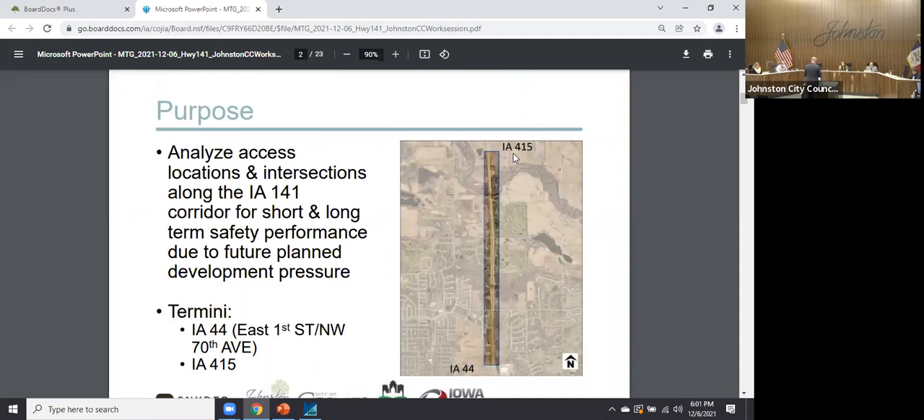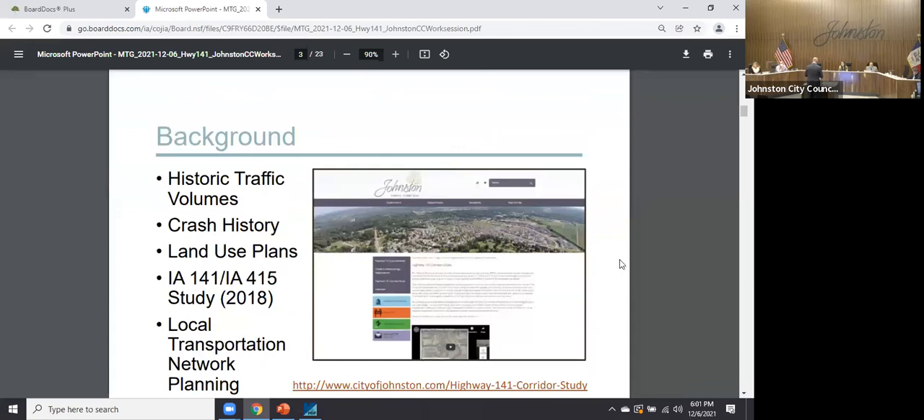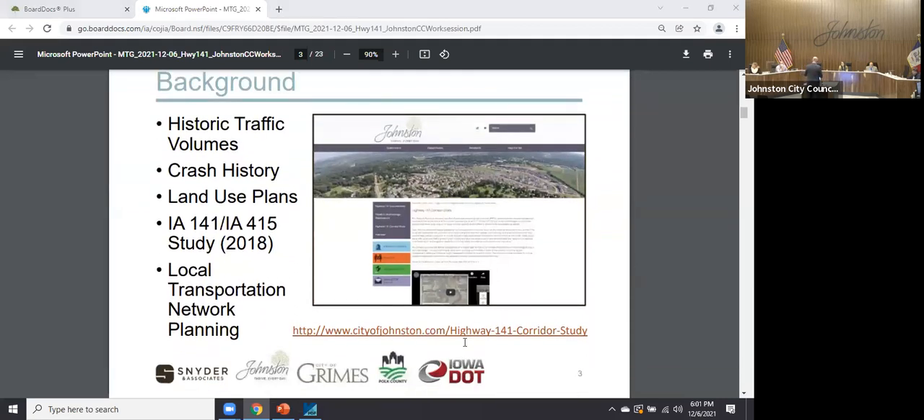To remind all of you, the goal of this was a partnership effort to analyze the corridor from the Highway 44 interchange on the west side of Johnston/Grimes up to the Iowa 415 interchange — the roadway leading to the mile-long bridge. The main things we were trying to do were look at traffic growth over time, crash history and safety, and above all the land use plans. Grimes updated their land use plan in 2018, and Johnston just completed Thrive 2040.